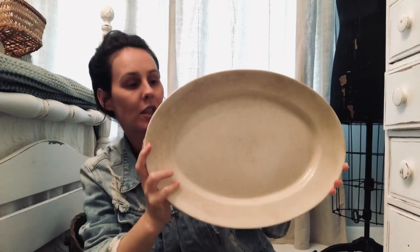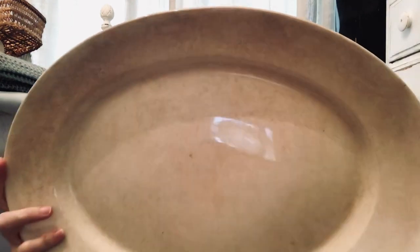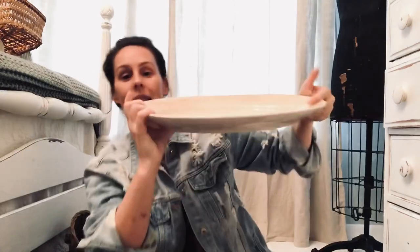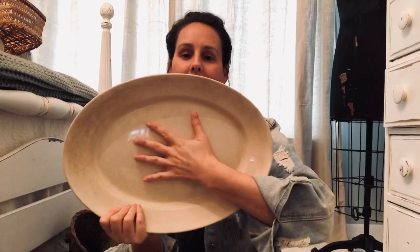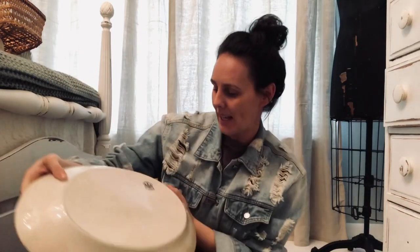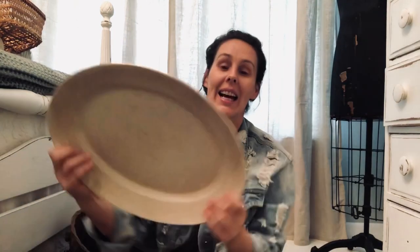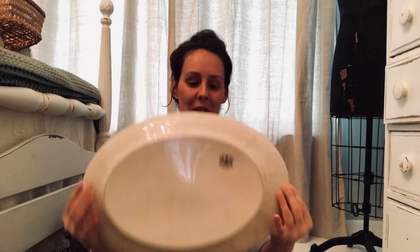This is ironstone and it's crazed and crackled — let me show you up close. It's big — this is my hand so you can see how big it is. It has the stamp: Royal Ironstone, AJ Wilkerson, England, and I love it. My sisters walked right past this at an estate sale — it was stuck underneath like four platters. I lifted the platters up, this was the very bottom one, it was ironstone, and they wanted $10 for it. I took it.